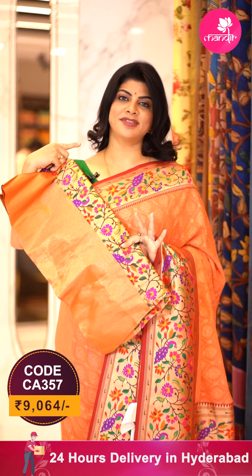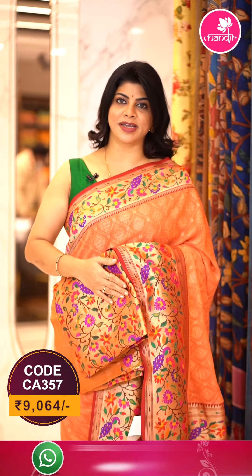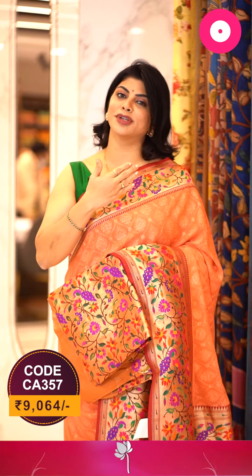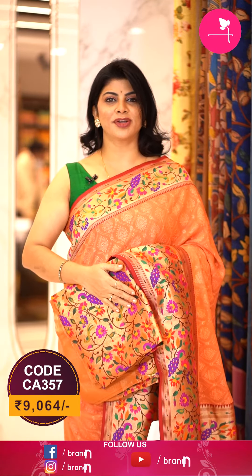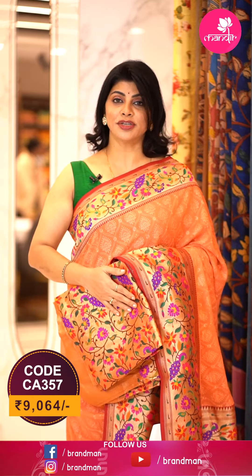Blouse is contrast Paithani blouse with border. To buy this gorgeous saree, take a screenshot along with the pricing and details displayed on screen and WhatsApp us on 733-733-7000, or click on the saree code link in the description. We ship worldwide. Within Hyderabad, we provide cash on delivery options. For more collections, log on to our website at www.brandmandir.com for daily exciting videos.